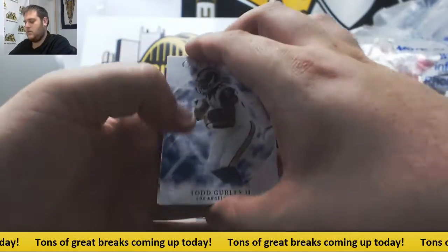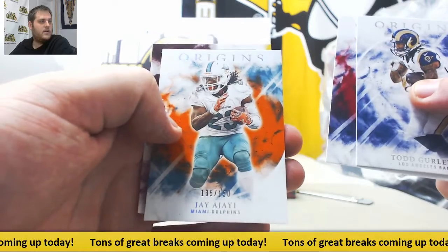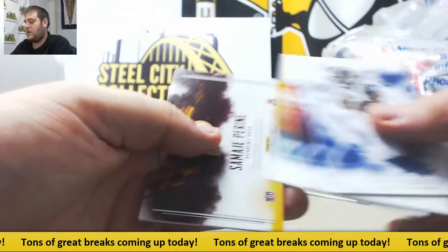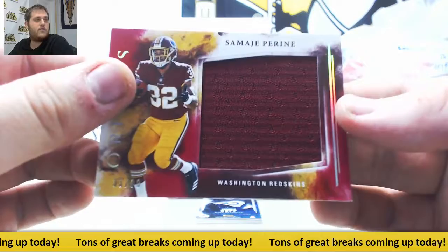Let's see what we got. Todd Gurley, Edelman out of /299. We got Ajayi out of /150 — looked really good last night. Ryan out of /99, jersey card for the Redskins.